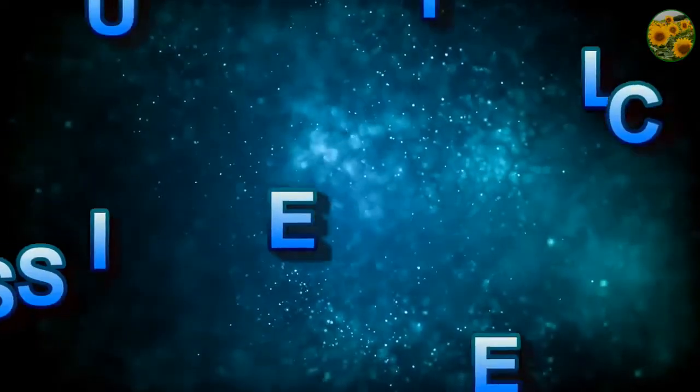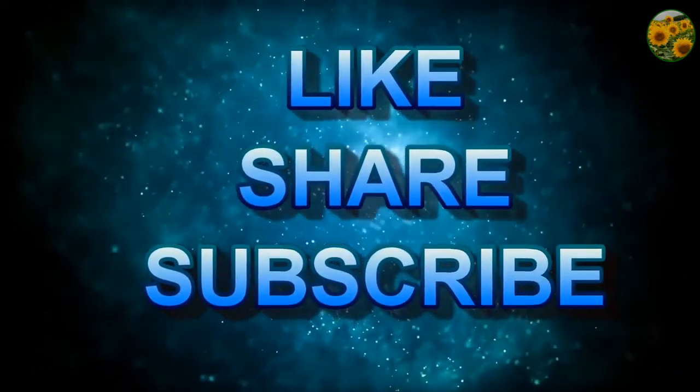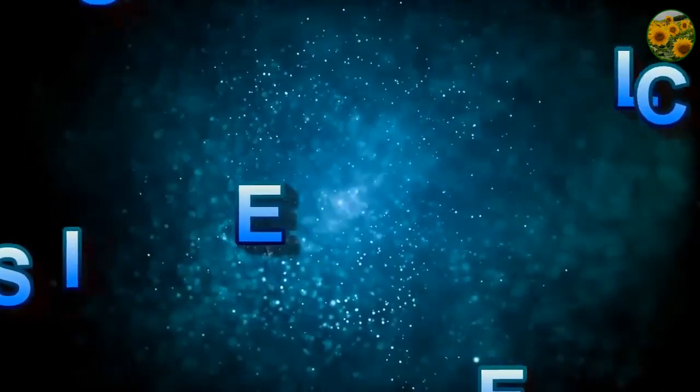Thank you for watching. Please subscribe to the channel, hit thumbs up if you like it, share it with your friends, and hit the bell to receive notifications of new videos.